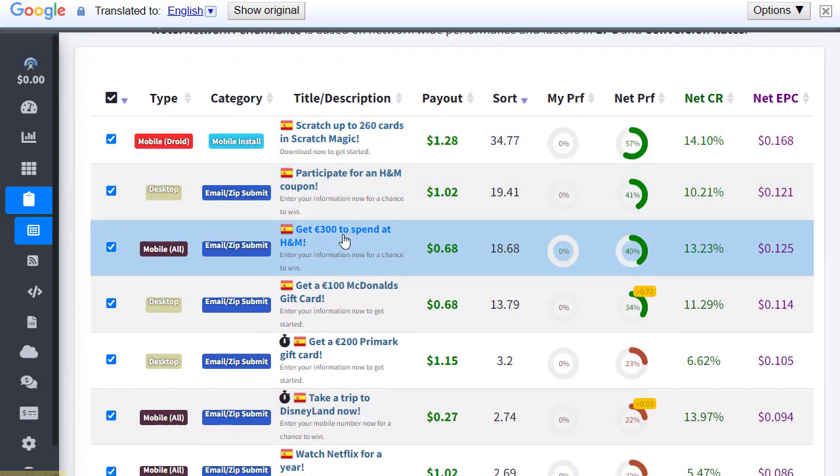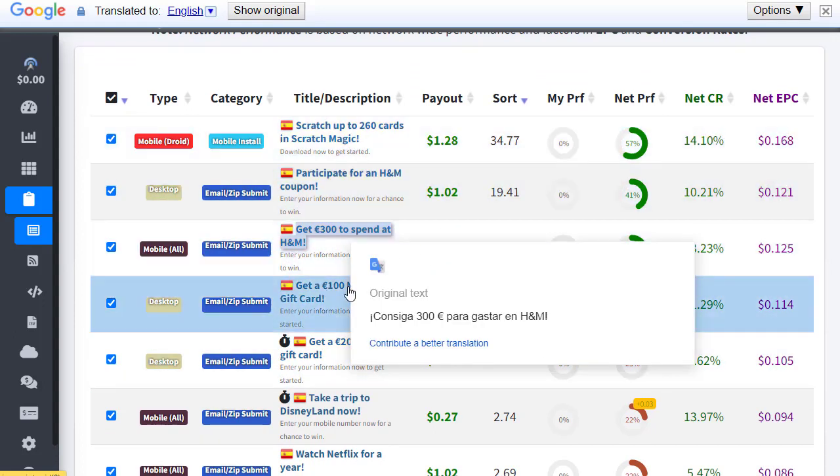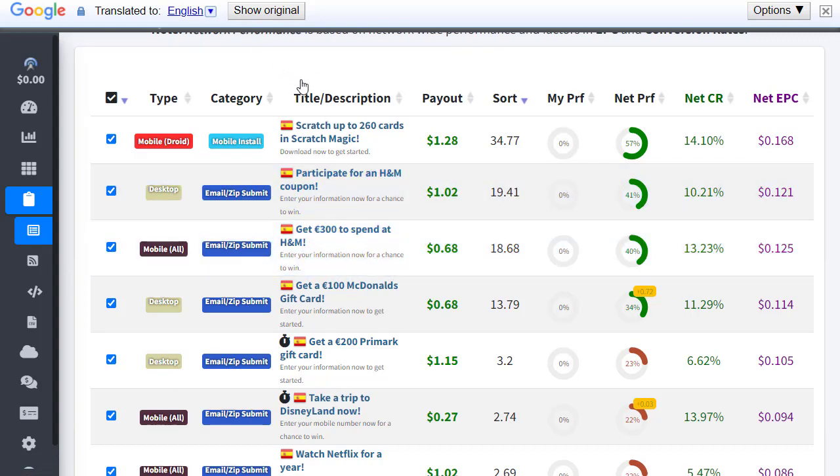One thing to remember: if you choose Spain as the country, all offers will be in Spanish language, so we can't easily understand what is written. But we have a solution — I've installed the free Google Translate Chrome extension, which automatically translates each page into English. That way I can understand what is written. Simply install the Chrome extension called Google Translate.